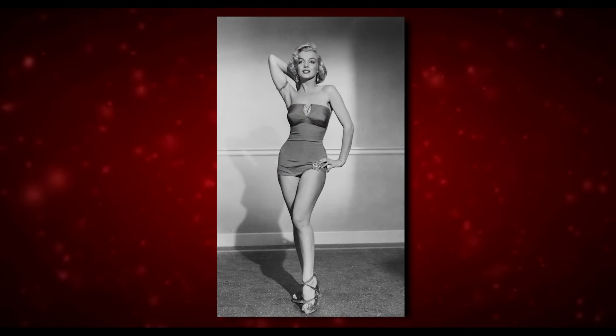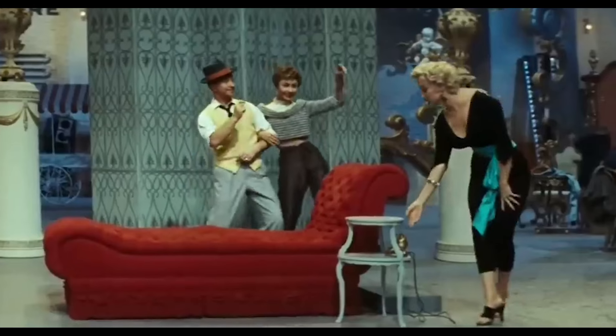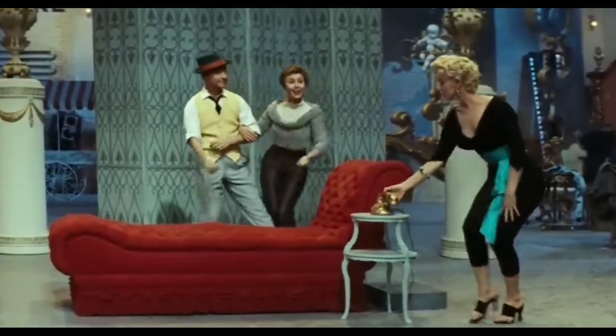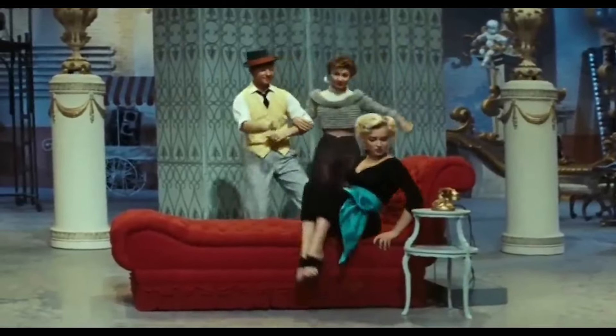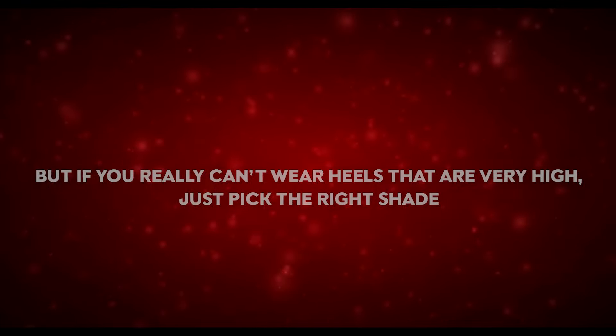Number four: enhance your silhouette and natural body type. Marilyn often wore heels to achieve a great look and enhance her silhouette — they made her appear taller and more slender. High heels are famous for their ability to improve posture and give the illusion of a slimmer, more elegant appearance.